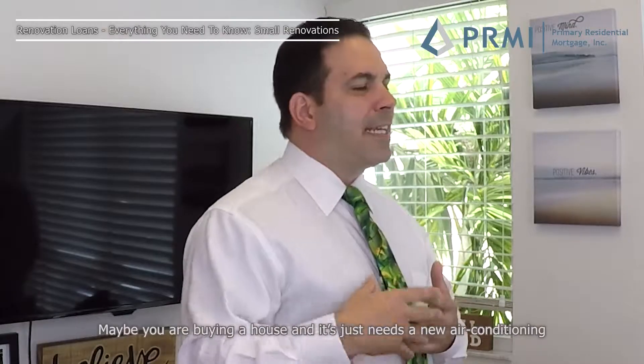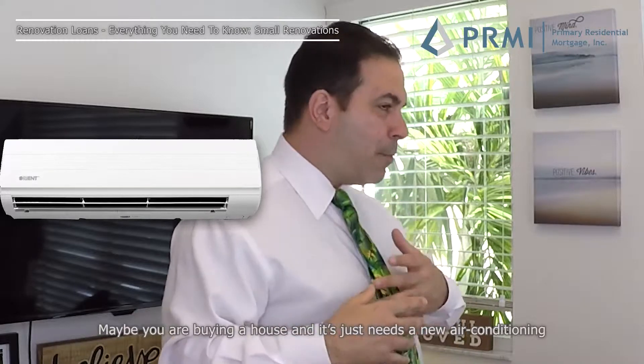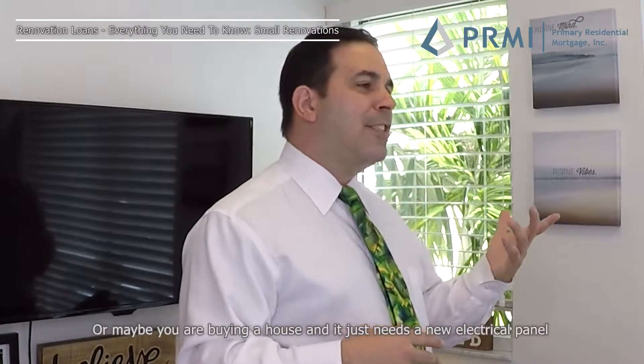Renovation loans, like everything in life, have pros and cons. And sometimes they're just not appropriate. Maybe you're buying a house and it just needs a new air conditioning, or maybe you're buying a house and it just needs a new electrical panel or something of that nature.